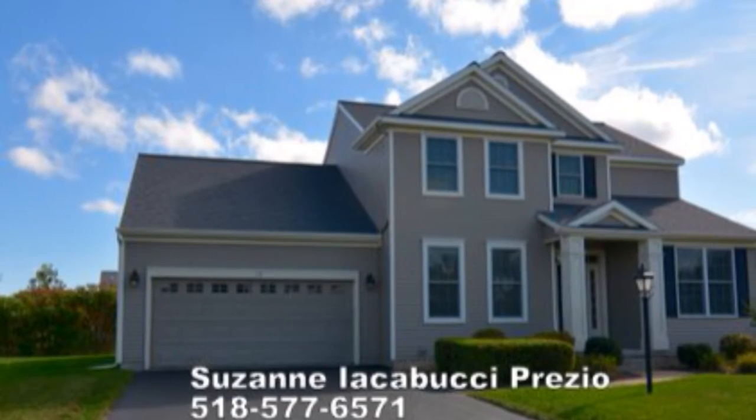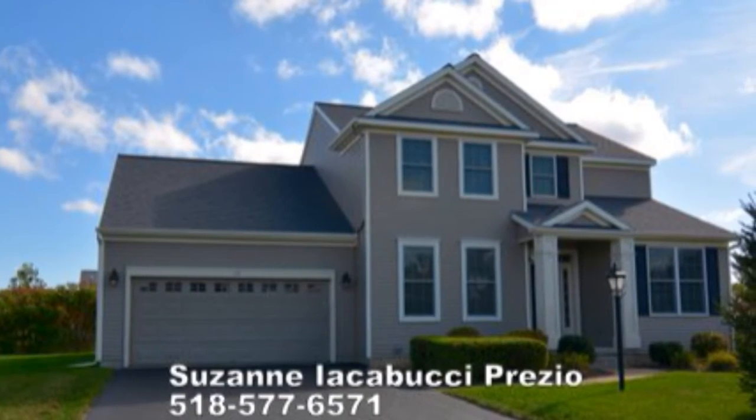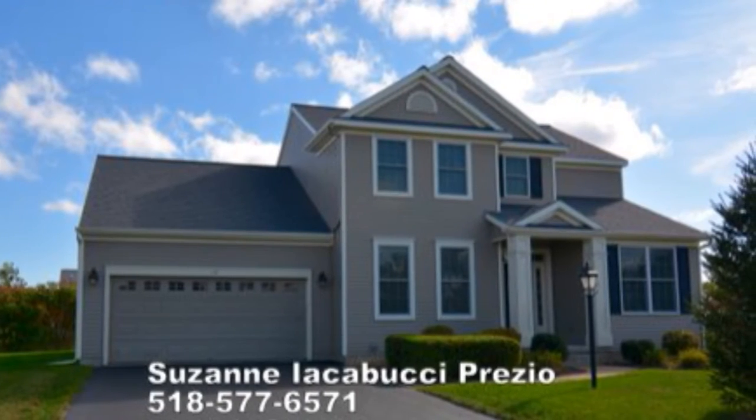If you'd like to set up a showing or you have any questions, call 508-577-6571. You can always email me at sprezio@cbpp.com.